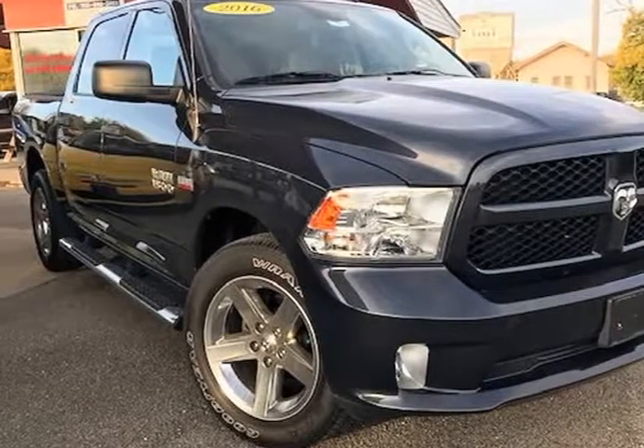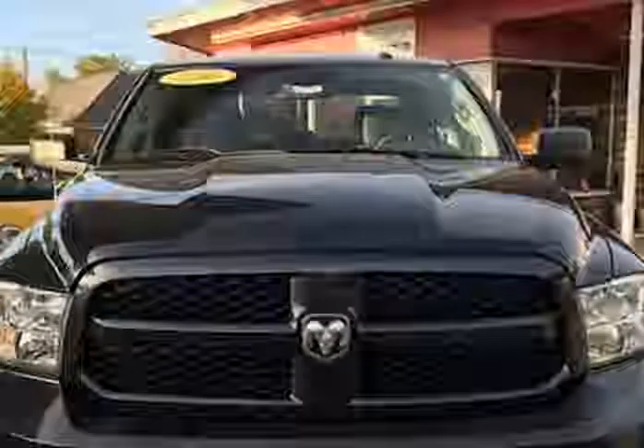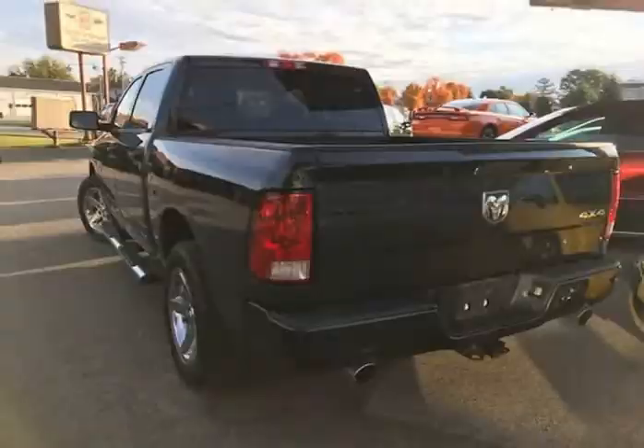This 2016 Ram 1500 is brought to you by J&M Auto Sales Inc. This 2016 Ram 1500 crew cab 4WD has only 33,529 miles, is a one owner with a clean Carfax history, and the previous owner took great care of the vehicle.